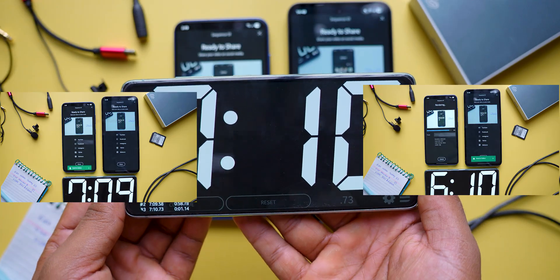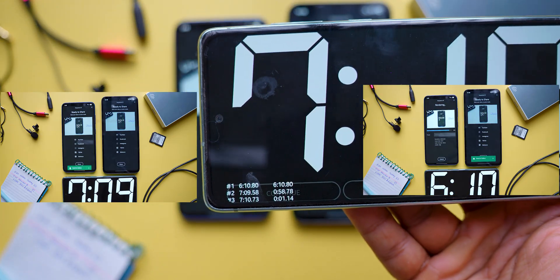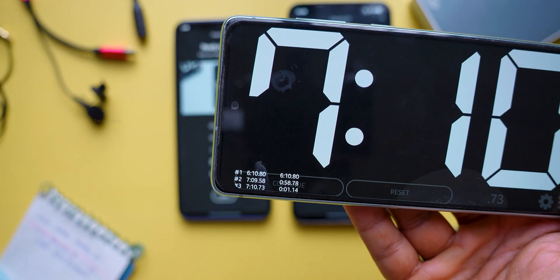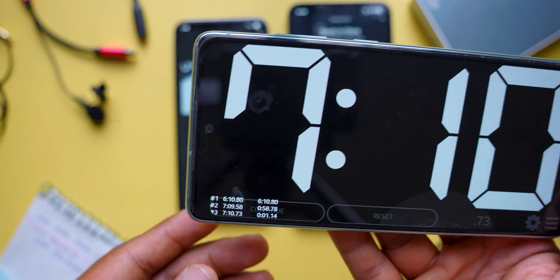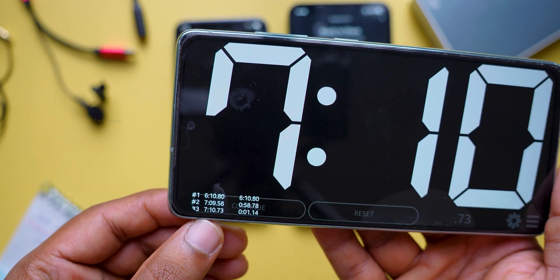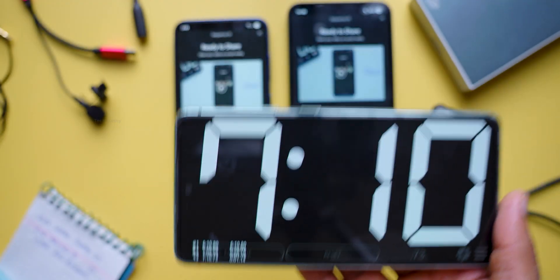After the test, the S25 felt noticeably hotter to touch compared to the S24 FE. In terms of battery, the S25 dropped from 74 percent to 71 percent, while the S24 FE dropped from 62 percent to 60 percent. So as you can see, there are multiple factors affecting the overall results.